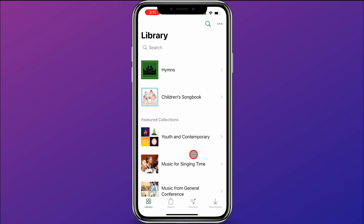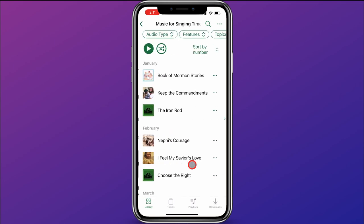Within the library, I want to jump down and go into Music for Singing Time. One thing to note are the images to the left of the songs — they help you understand a little more about each song. For example, this one has a picture of the children's songbook, meaning Book of Mormon Stories is from the children's songbook, versus The Iron Rod, which has a picture of the hymn book. Keep the Commandments has a totally different picture because it has a music video available.